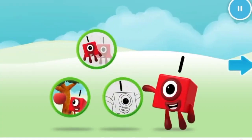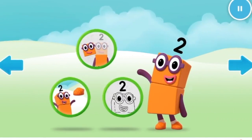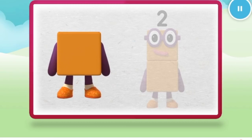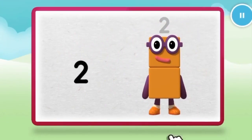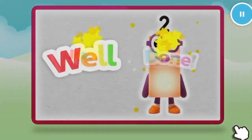Welcome to Numberland! Let's make and play with the number blocks. Make — let's make number block two. One. Keep it up. Two. Well done.